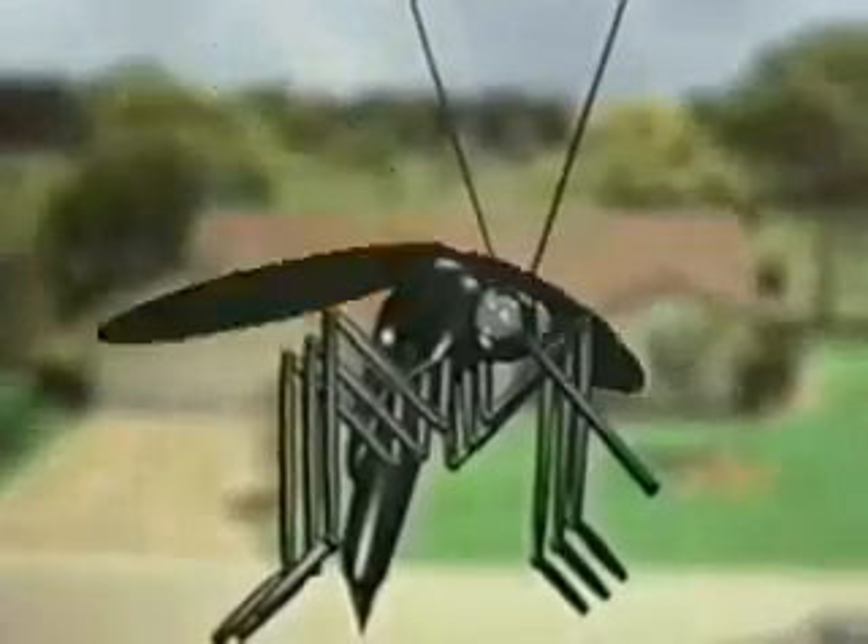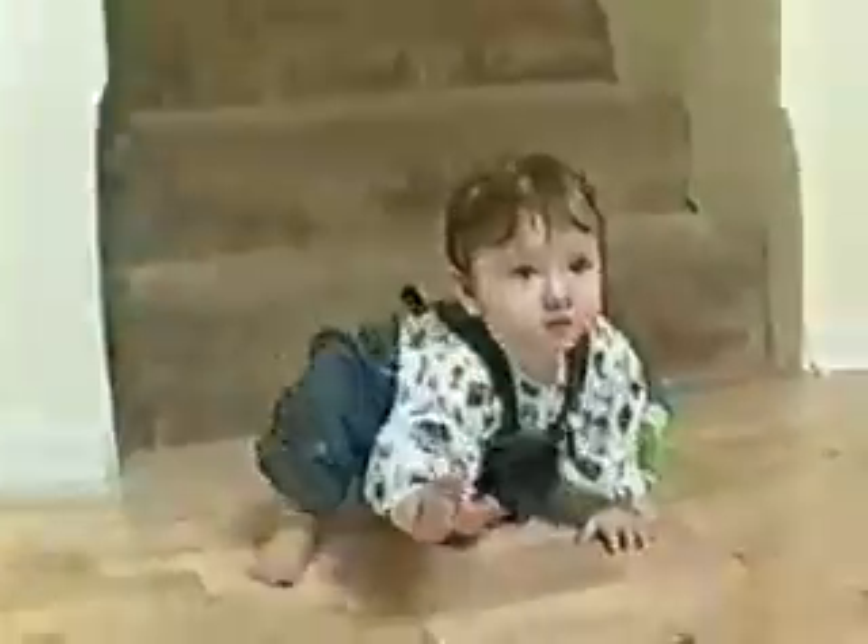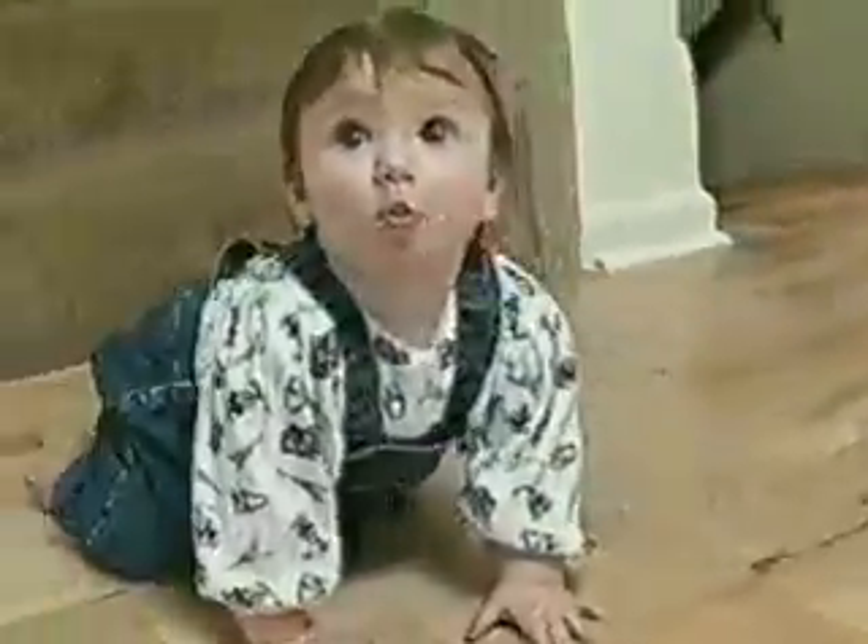In the eyes of a hungry mosquito, your home is a cafeteria featuring breakfast, lunch, dinner, and here comes the dessert cart.